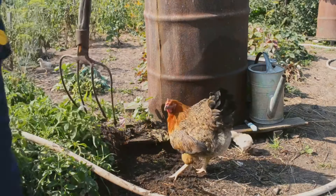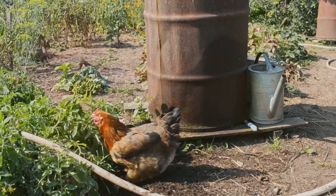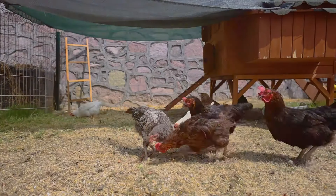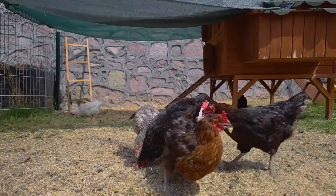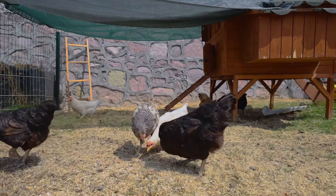By using mobile coops or chicken tractors, you can rotate chickens throughout different garden areas, ensuring even distribution of nutrients and preventing soil compaction. This technique keeps your garden healthy and vibrant without the need for synthetic fertilizers.